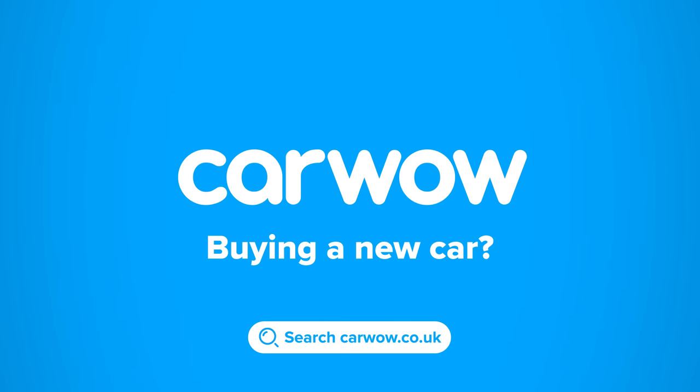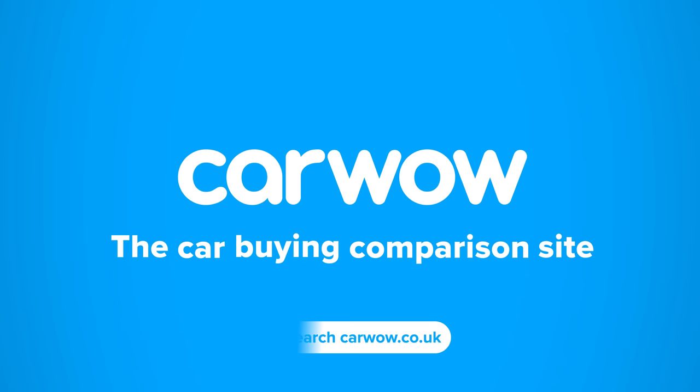Buying a new car? Then head to CarWow and my team will help you find your next car at a fair price. CarWow — your one-stop car-buying comparison site.